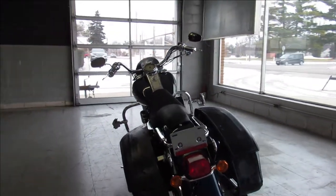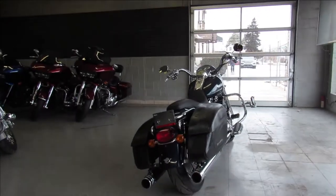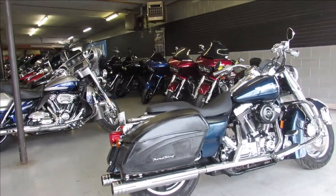2004 Road King, only $6,999 guys — give us a call, we'll get it done. It's 810-648-9500 or check out the whole inventory at ApprovalPowerSports.com.